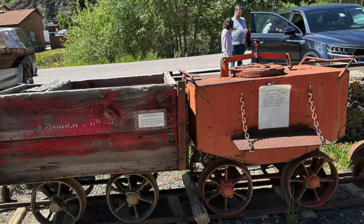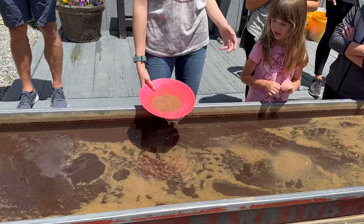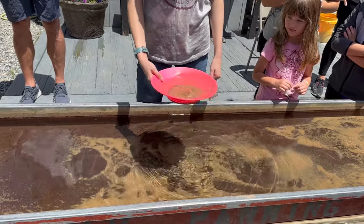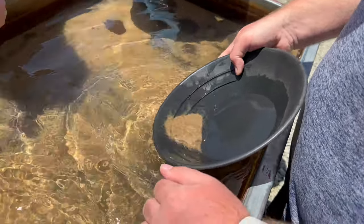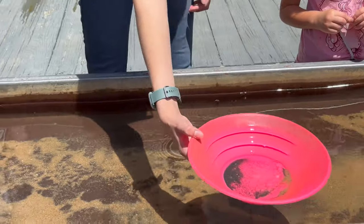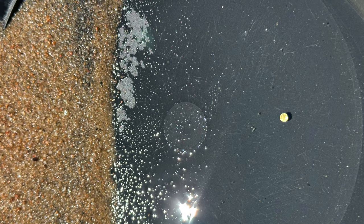Each tour ticket price includes gold panning lessons, giving you the opportunity to test your luck with an ore sample containing genuine placer gold. Placer gold, formed through the erosion and deposition of gold by natural forces like water or wind, is commonly found in stream beds and riverbanks. The experienced guides will teach you the proper techniques of swirling the pan, allowing the heavier gold particles to settle at the bottom. Tip: record the steps, because there are a lot and you'll be able to reference them later. As you gently shake the pan, the lighter sediment washes away, revealing glimmering specks of gold — it's an exciting, hands-on experience that connects you to the anticipation that prospectors felt during the Colorado Gold Rush.